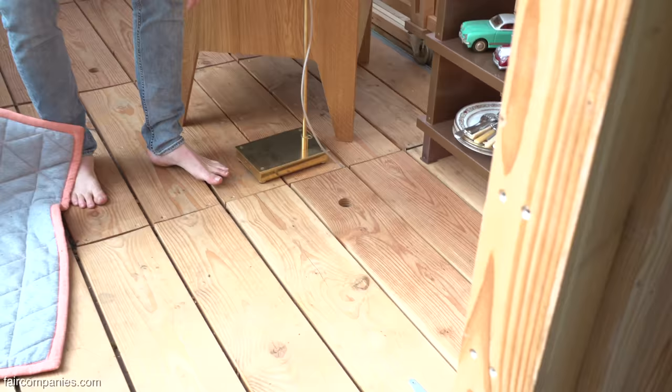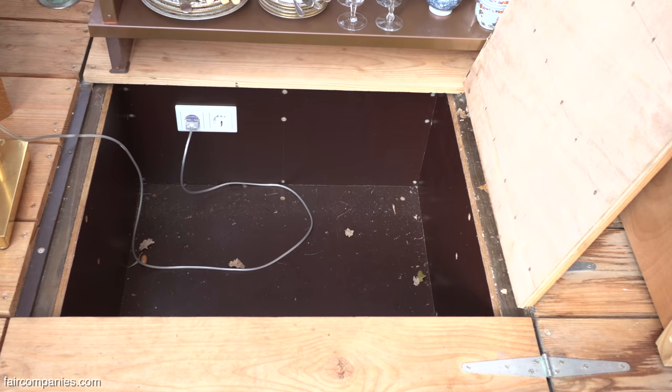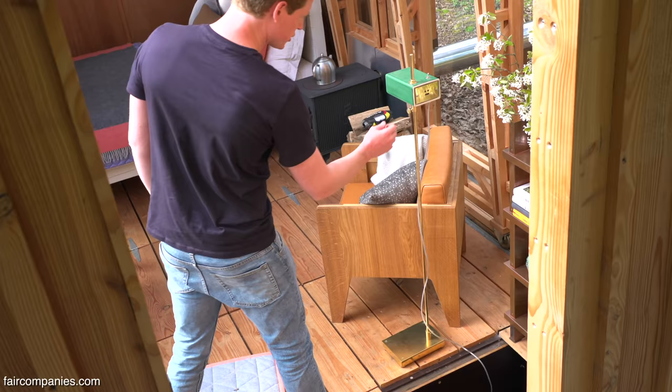There are some plugs but I hid them in the floor. I wanted pure aesthetics on the inside so you don't need to access them too often. Usually your switch is somewhere here so you don't really need to go looking for them.